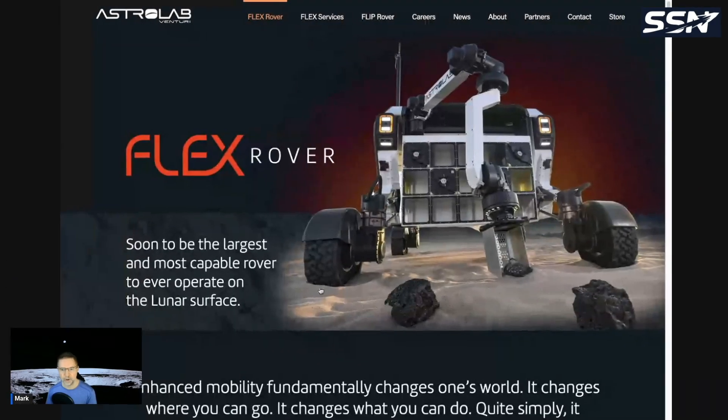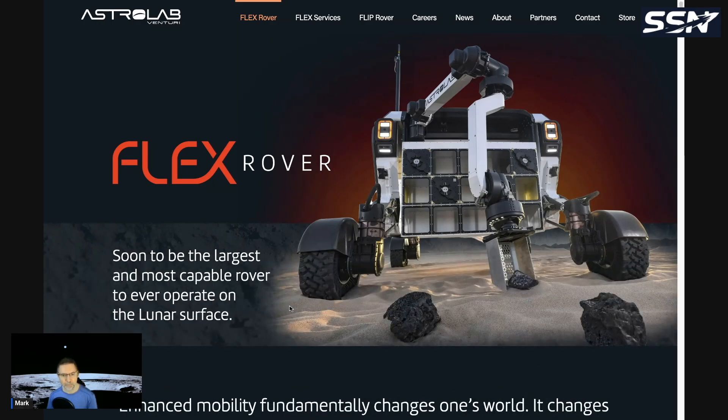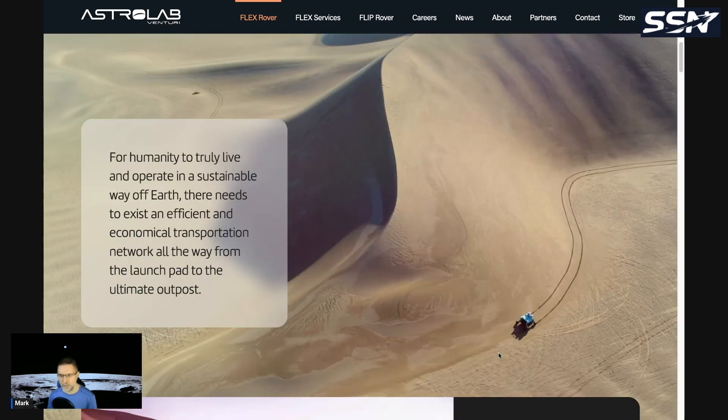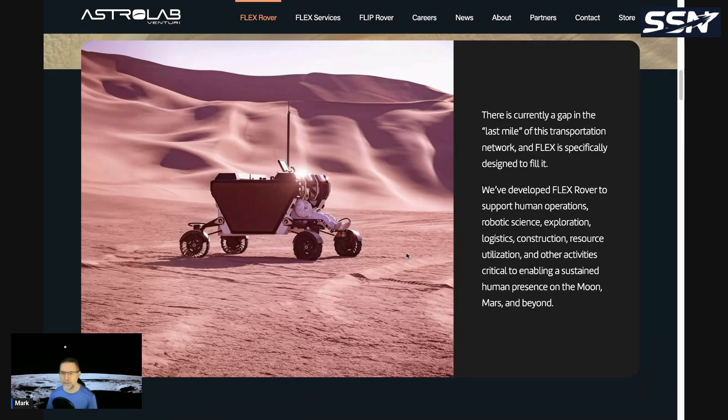Looking at the FLEX rover webpage — at the front there are payload slots, and a robotic arm can scoop lunar regolith samples or deploy payloads to the surface. It's described as soon to be the largest and most capable rover to ever operate on the lunar surface, and has been tested in the desert. For humanity to truly live and operate sustainably off Earth, there needs to be an efficient transportation network all the way to the ultimate outpost, and there is currently a gap in the last mile of that network — FLEX is designed to fill it.